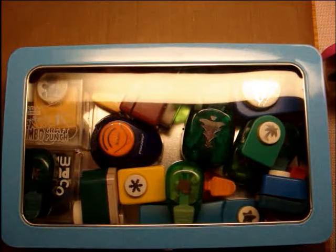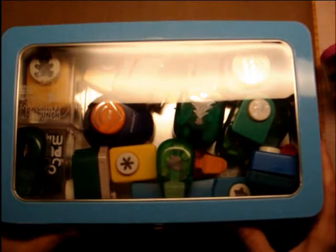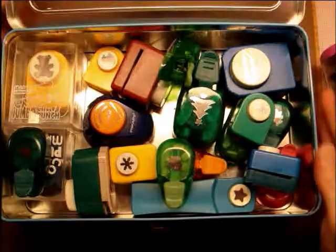Hi Crafters, it's Jen Evers with Quality Crafts and today is Generous Giving Round 5 if you can believe it. And this tin — it's got a plastic little window here — is filled with punches.